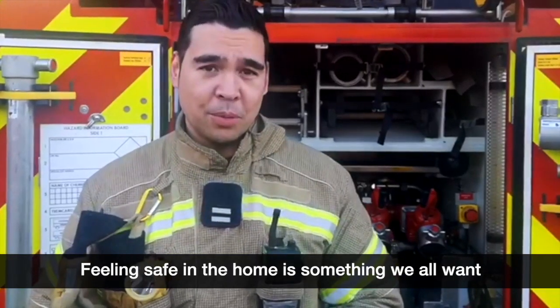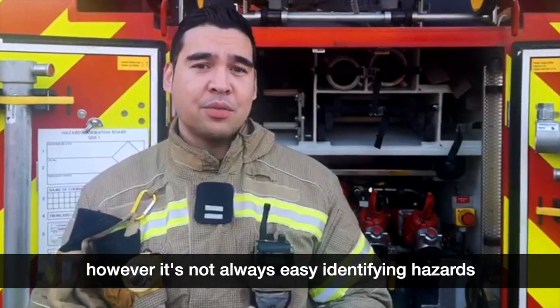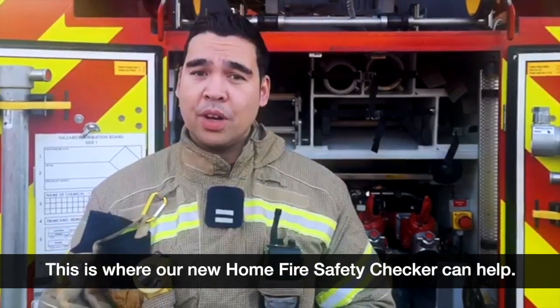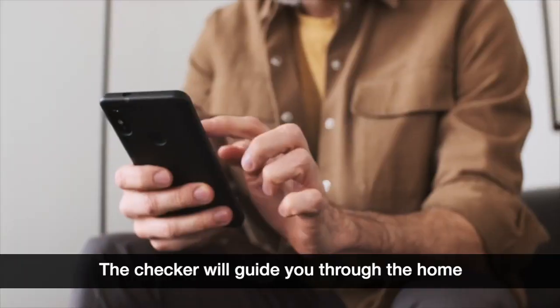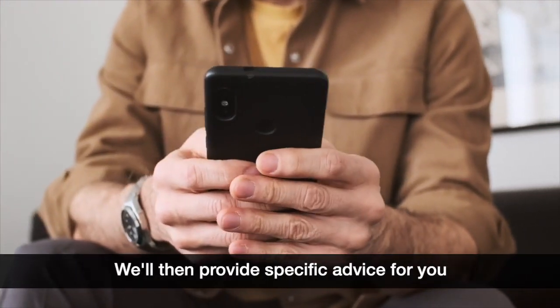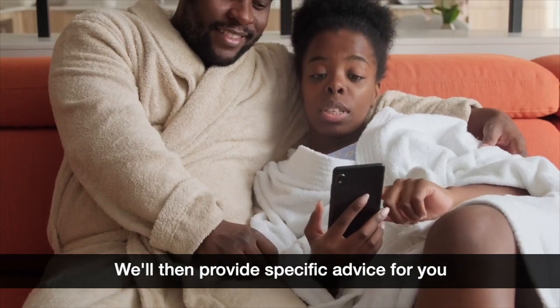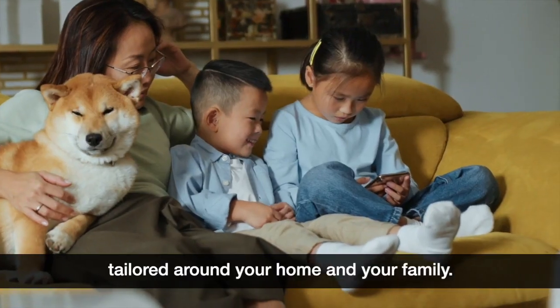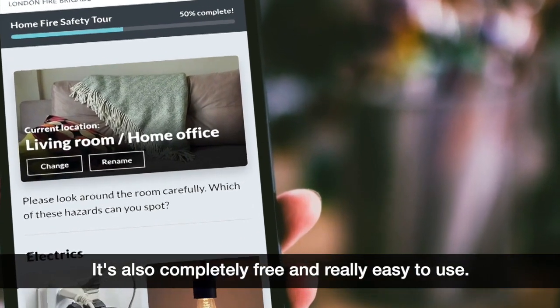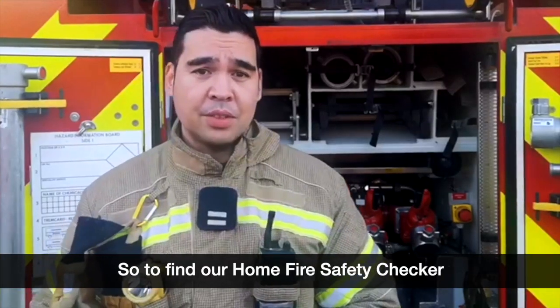Feeling safe in a home is something we all want. However, it's not always easy identifying hazards that could put you or your loved ones at risk. This is where our new Home Fire Safety Checker can help. The checker will guide you through the home, listing all the hazards to look out for in each room, and will provide specific advice tailored around your home and your family. It's completely free and really easy to use. To find our Home Fire Safety Checker, please go to the London Fire Brigade website.